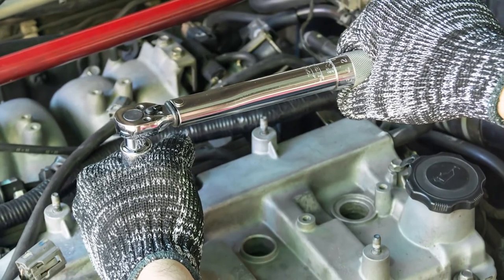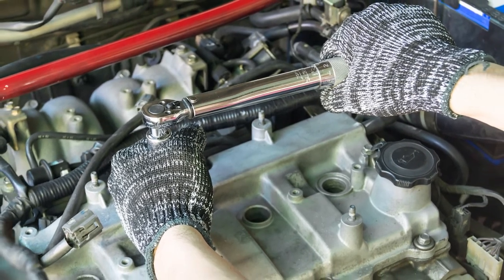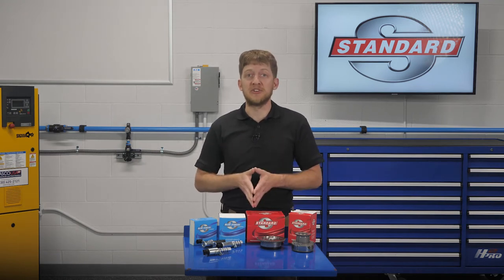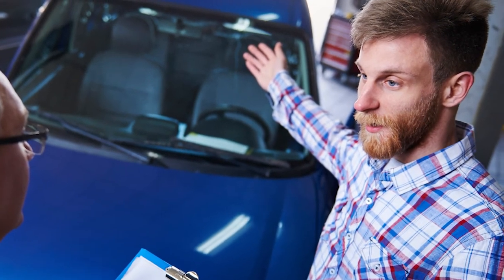Always adhere to the OE torque specifications and tightening sequences. If a camshaft adjuster bolt were to come loose, this could spell catastrophic engine damage later on down the road, which would certainly result in an upset customer comeback.